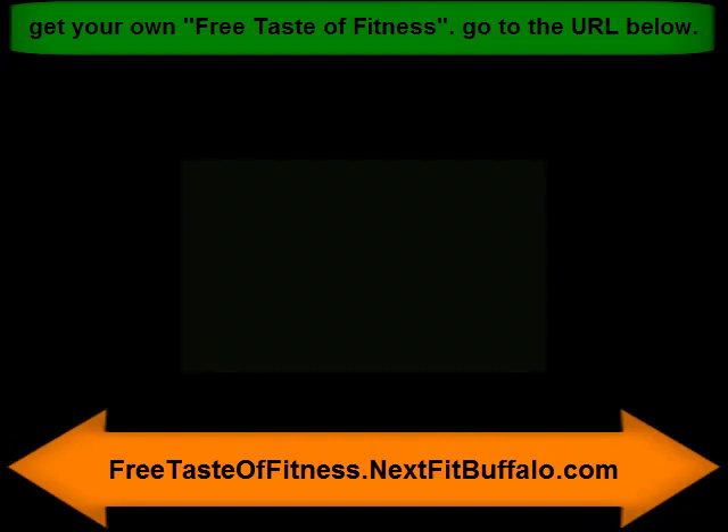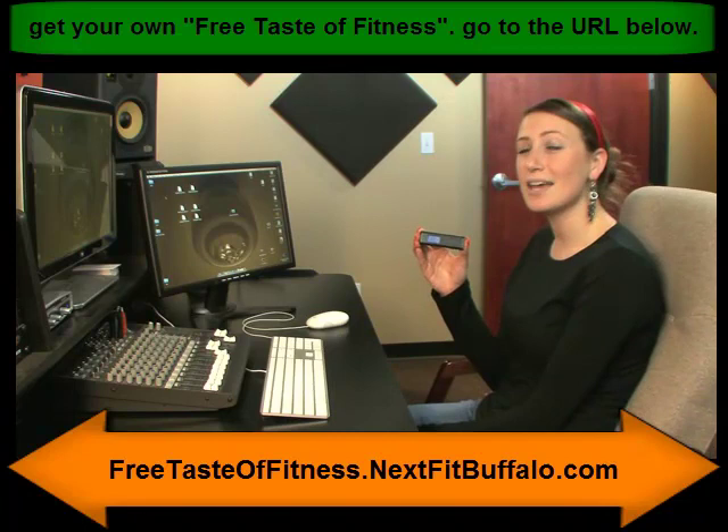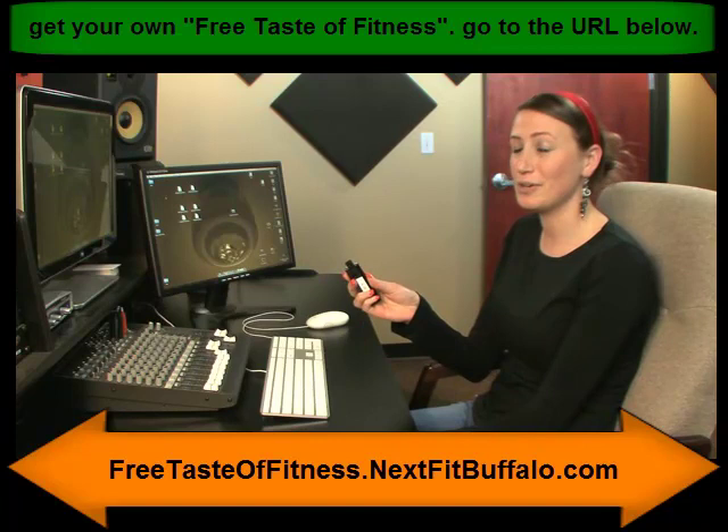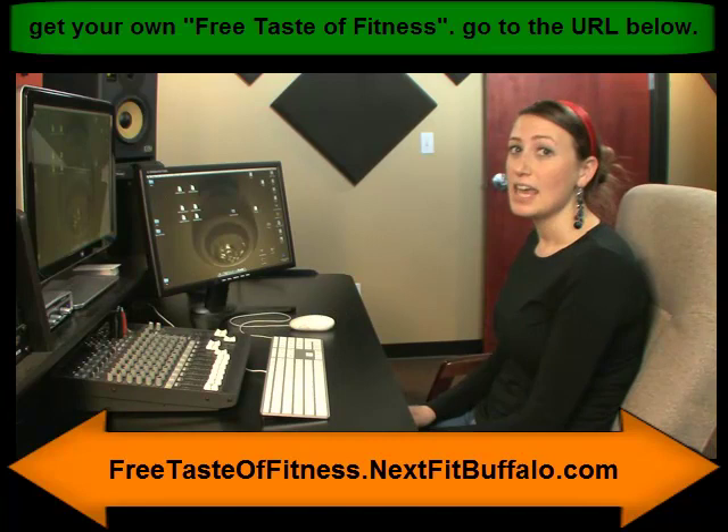I'm Julene from Customer Service at NextFit and this is the Keychain Trainer. In the next few minutes, I'm going to show you how to get started. First, we want to pop out the USB port by pushing this button and popping it out. Then we just want to plug it straight into the computer. If you're on a PC, this will come up automatically. If you're on a Mac, you'll want to open it manually by clicking on Keytrain.